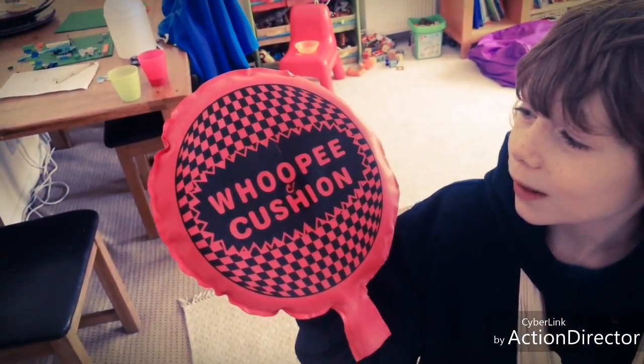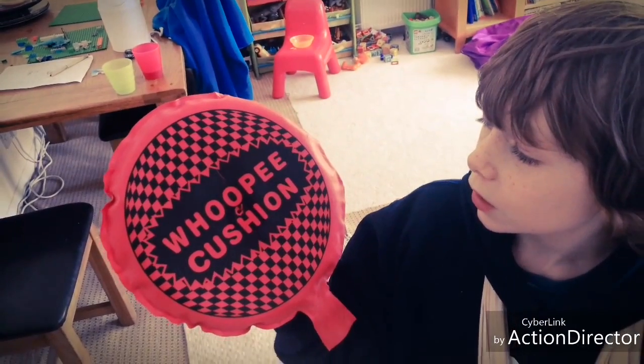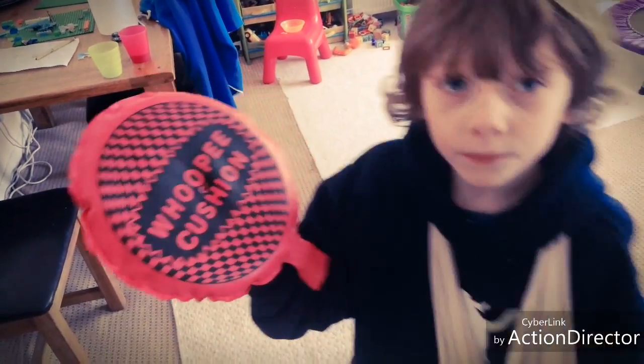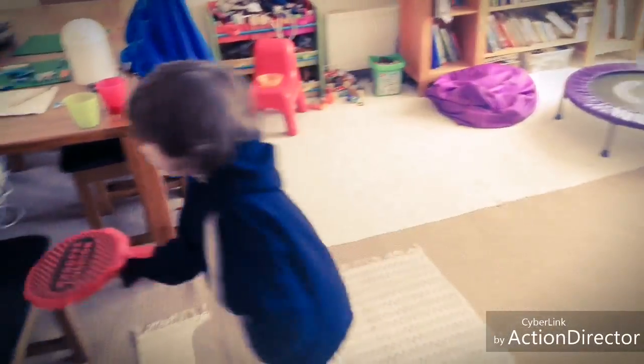This is a Whoopee Cushion — W-H-O-O-P-E-E C-U-S-H-I-O-N. And whenever you sit on it, this happens.